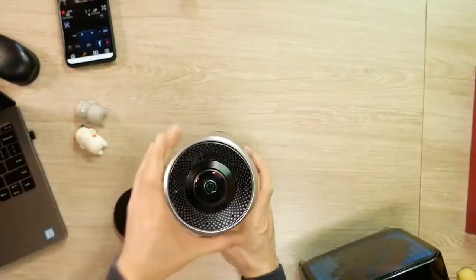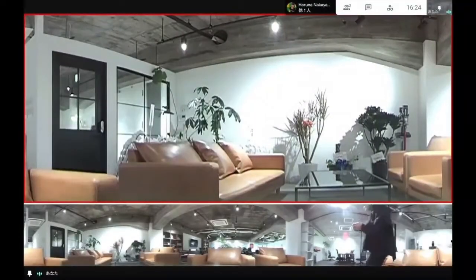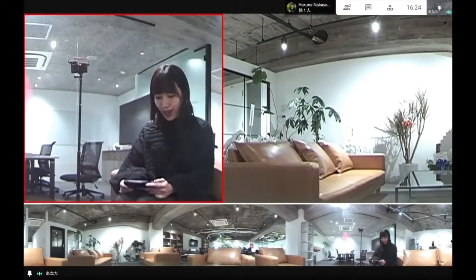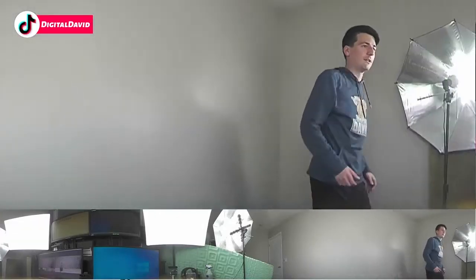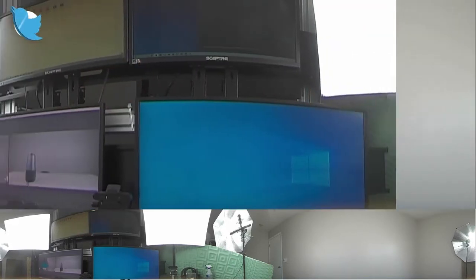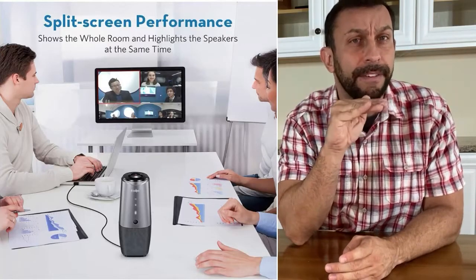Look at this. We can stand over here for a minute, try to hide from it — and there you go, it's tracking me just fine. Pretty cool. So you can see it's going to follow and track the whole room depending on where you are, who's talking, what's going on in your presentation. And this thing is absolutely fantastic.